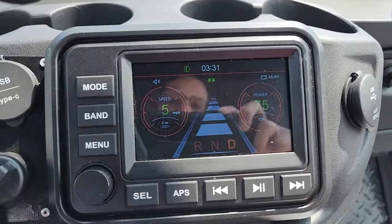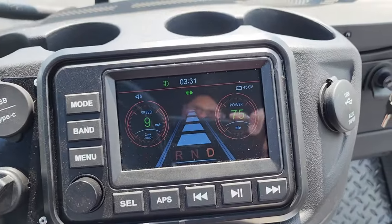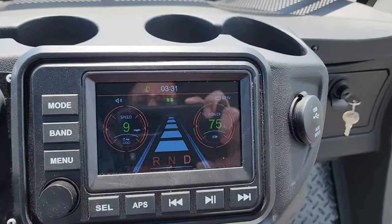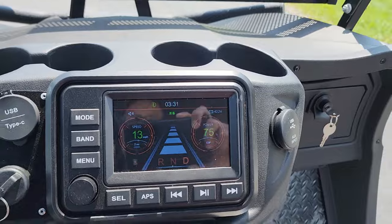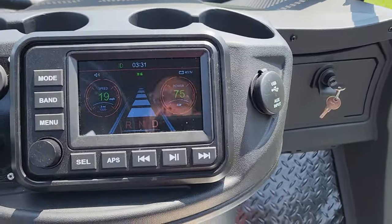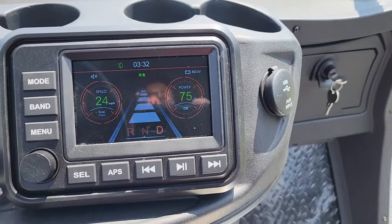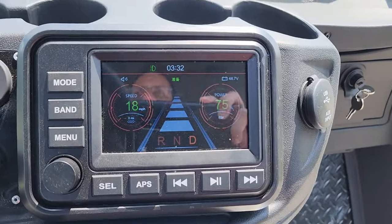Check out the screen — it's not basic at all. You've got your nice screen here showing power at 75%. We've got our miles per hour reading: 11, 12, 13, 18, 20. It'll go 25 miles per hour — check it on out.